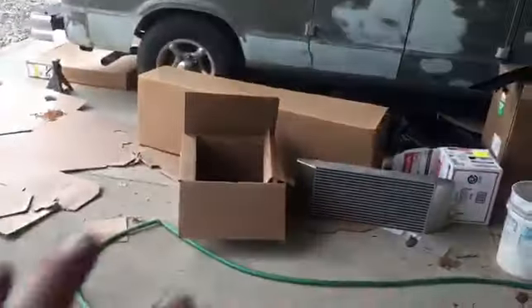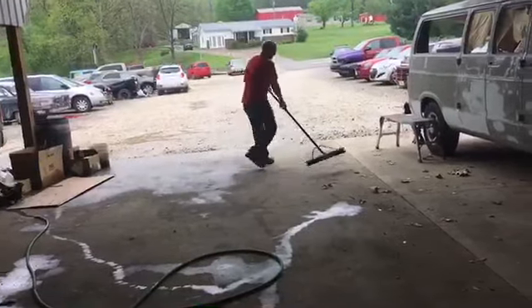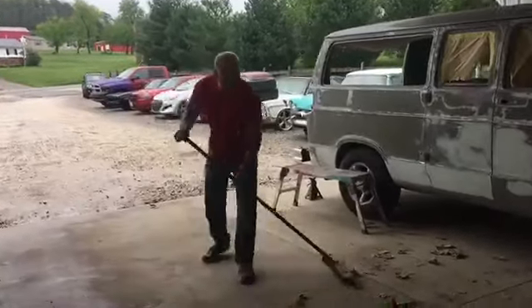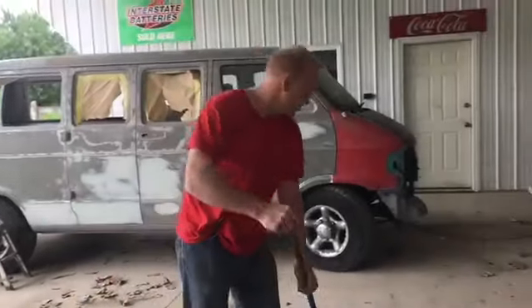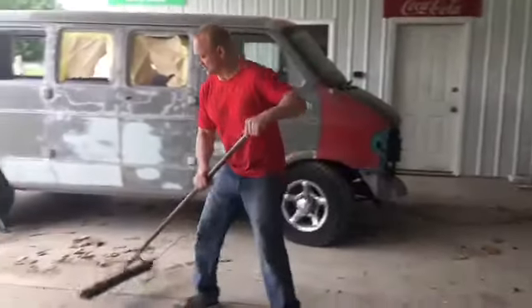I'm getting ready to clean up this mess so I can actually work on my van. It's raining so I'm taking some boxes out back — making sure the boxes are empty before I burn them, that's another story. I had to spend about an hour and a half just getting stuff cleared so I could get into the van. Because of this pad we built — when I built it I said we're not gonna put junk on this pad — so now we're ready to work on the Mystery Machine.